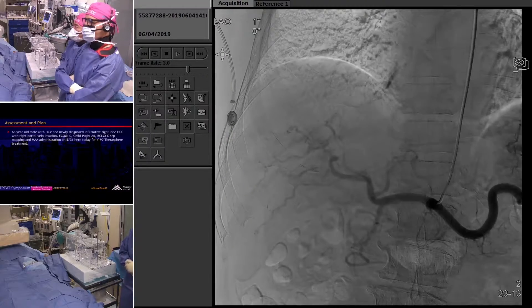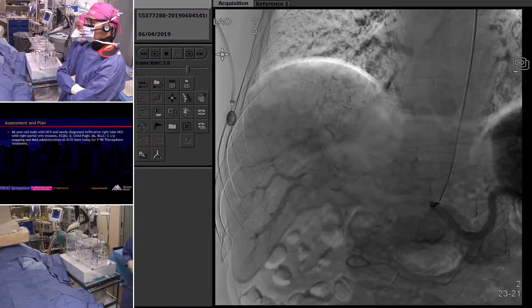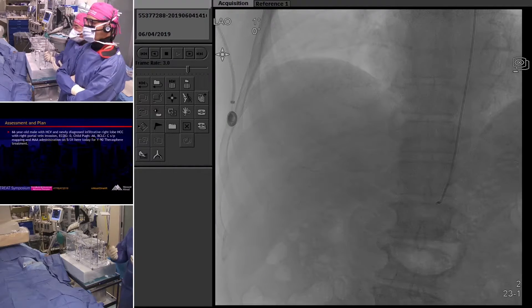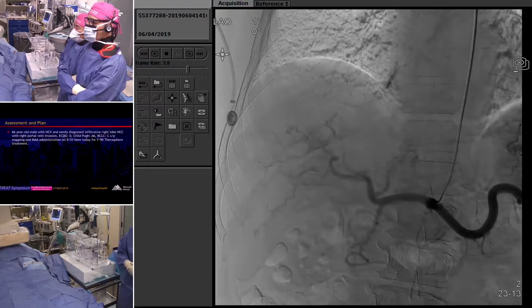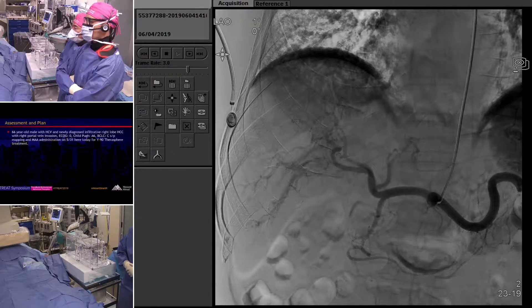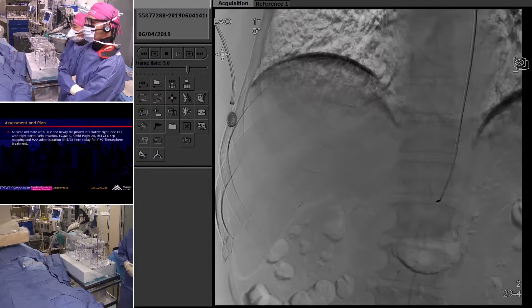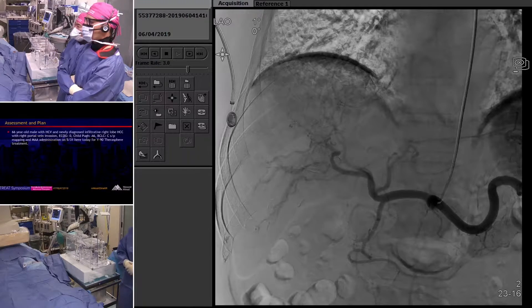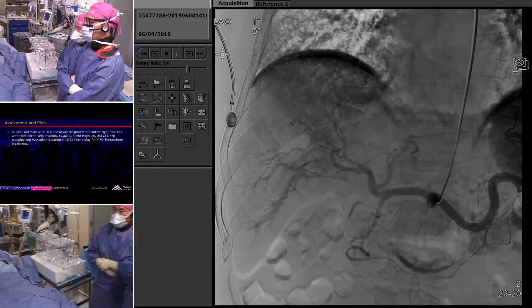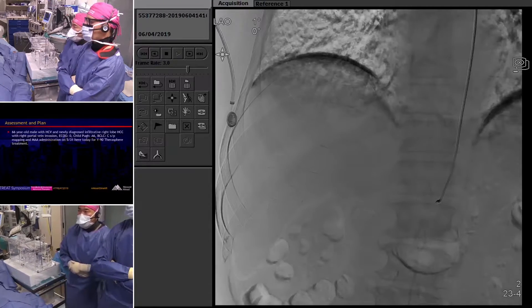One thing to keep in mind is we don't ask the patients to hold their breath, because when we inject the TheraSphere, they're not holding their breath. You can see the celiac with pretty conventional anatomy left and right. We wanted to replicate our injection from the right hepatic artery — a branch of the right hepatic artery going to the tumor — which we confirmed with cone beam CT.